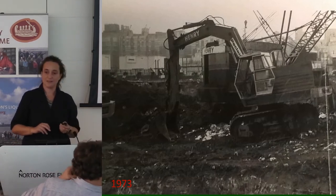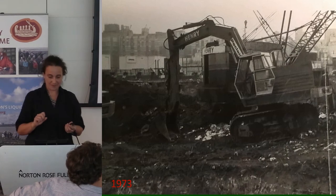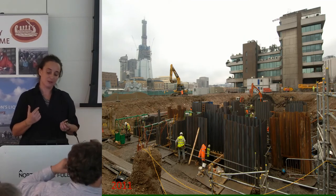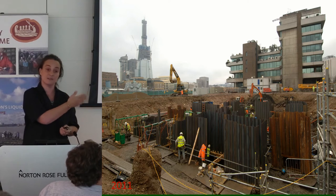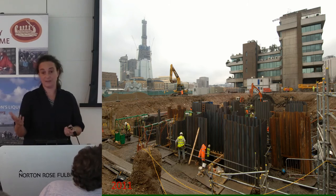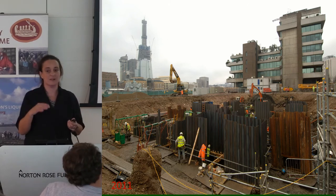Natalie told me earlier this was Gus's first professional job, so I hope he got paid. This is the excavation that happened before the Sugar Quay building was constructed. And obviously as it was going to be redeveloped, as commercial archaeologists we come in as Jessica explained earlier and rescue the archaeology before the site is developed.